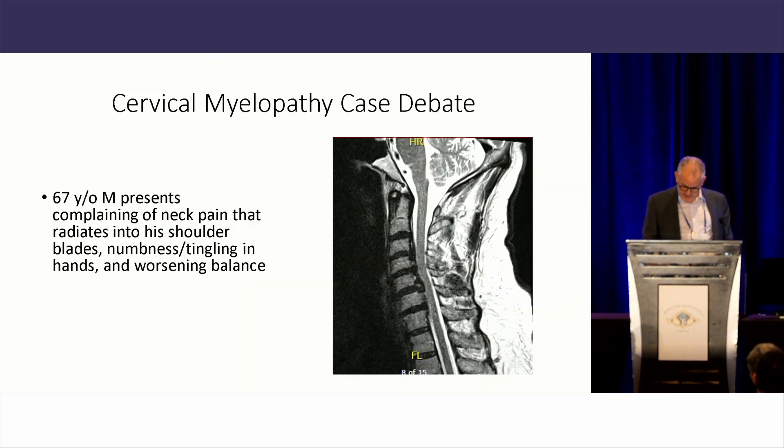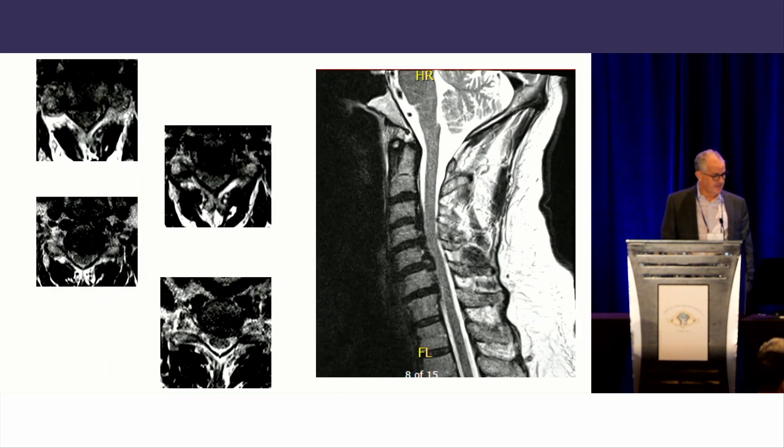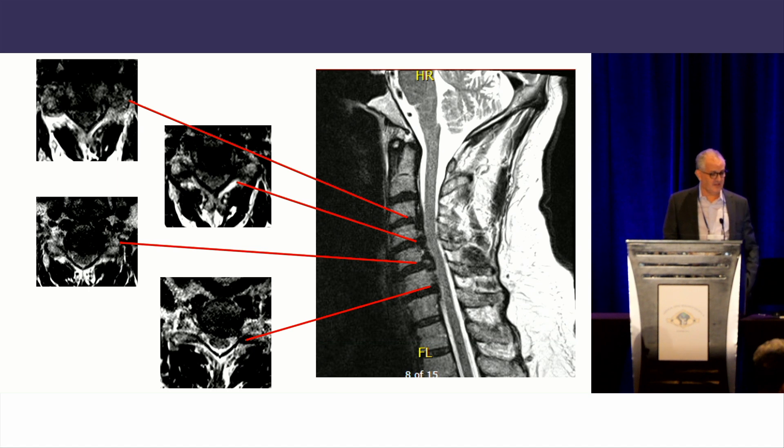Our case is a 67-year-old male presenting with complaints of neck pain that radiates into his shoulder blades, numbness and tingling into the hands, and difficulty with bowels. This is a sagittal MRI view of the patient. Here are some routine x-rays, an AP and a lateral, showing a slightly kyphotic to neutral spine. Here are the axial views for his pathology at C3-4, C4-5, C5-6, C6-7, showing varying degrees of spinal cord compression.